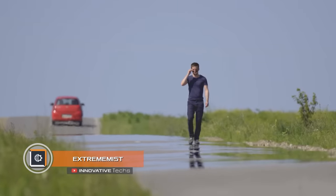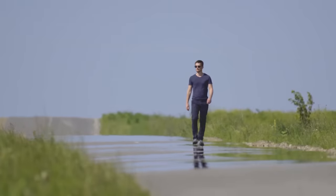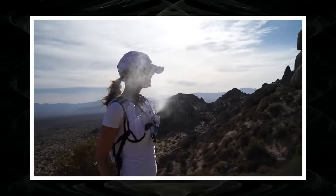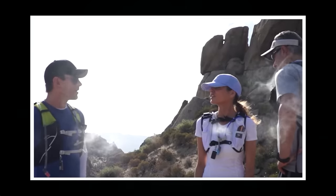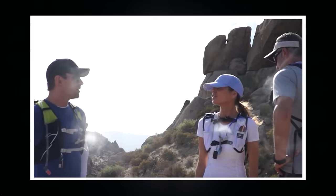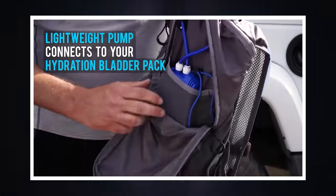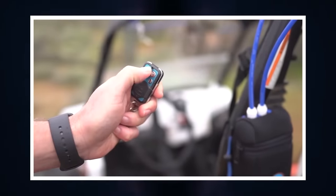Extreme Mist — there is nothing worse than spending summer on hot asphalt in 104°F heat. Whether in the countryside or urban jungle, Extreme Mist has developed an innovative individual cooling system. Based on the principle of spraying tiny particles of moisture, it can lower the local temperature by 50°F within about three feet. The device easily attaches to any backpack and runs on a lithium battery lasting 12 hours, with water consumption of up to one ounce per hour.